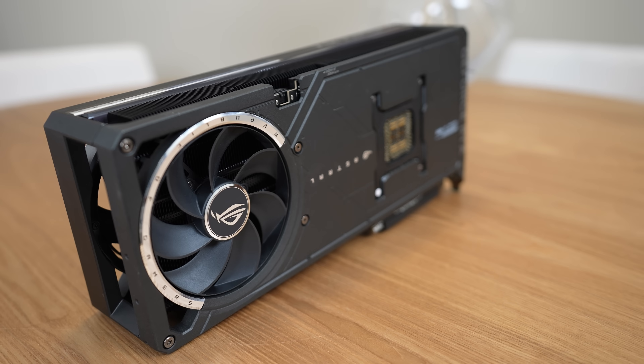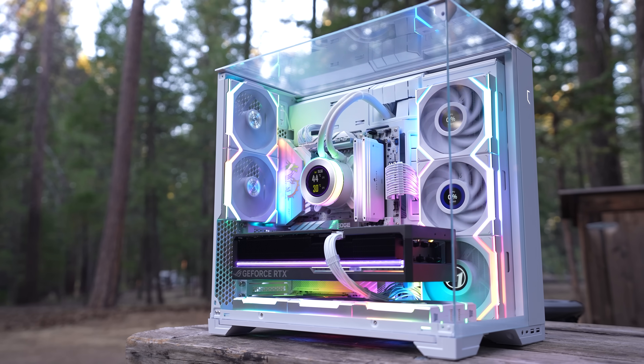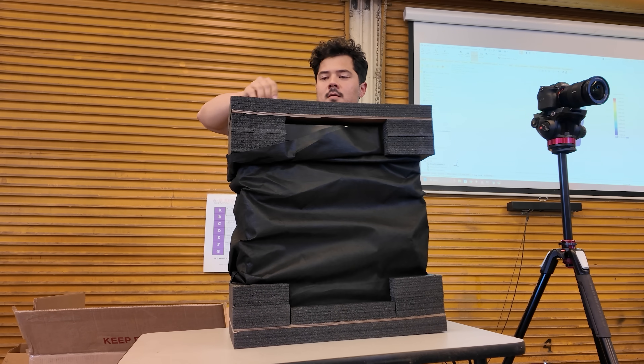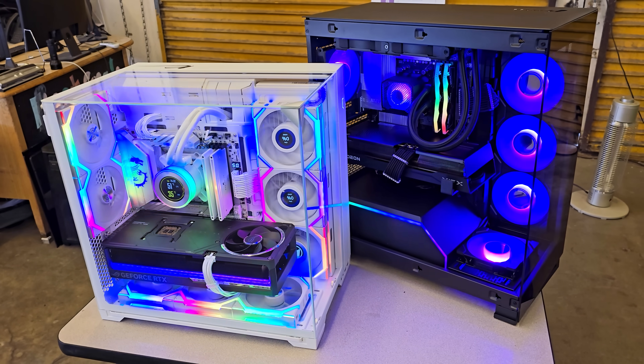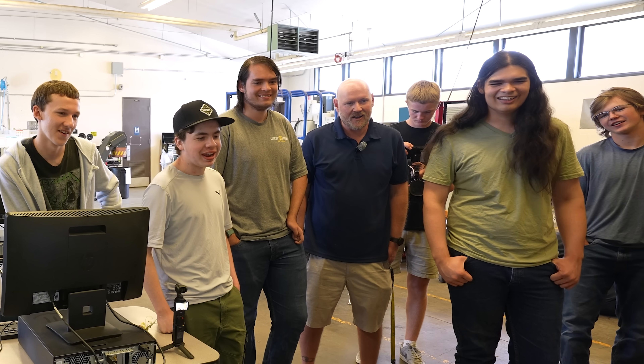After talking with Mr. Markison I decided to step in. With the help of several brands I built them a $7,000 workstation, which we'll talk more on later. And thanks to Starforge Systems I'm bringing a second surprise PC that'll completely transform their workflow. It's time to hit the road and give these students the machines they deserve.